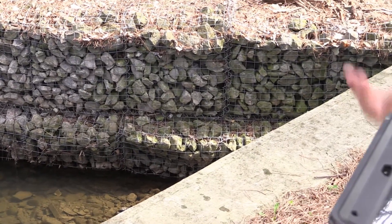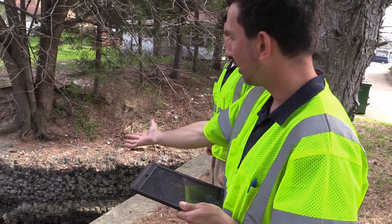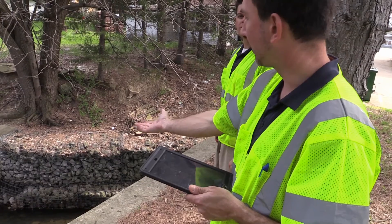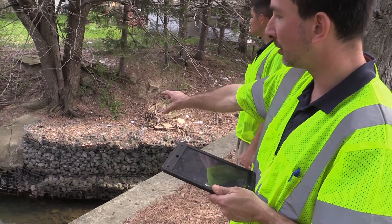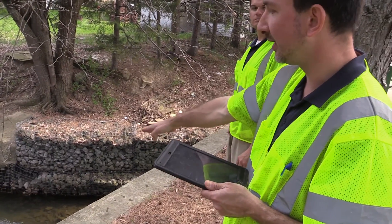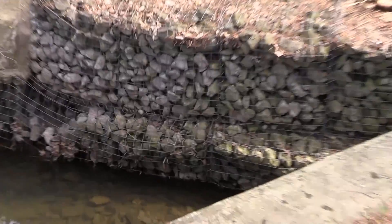As we typically see with gabion baskets placed below the water level, failure starts to occur with the metal basket rusting and giving way, and the cobble within the wire basket ends up in the stream and no longer provides protection.